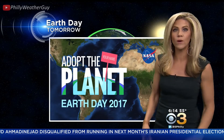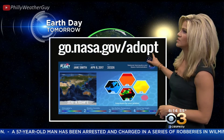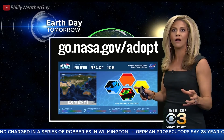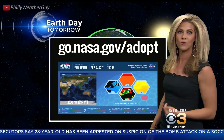Let's talk a little bit about Earth Day though — that's already tomorrow — and there's a really cool program that NASA is running called Adopt the Planet. What you do is head to this website, go.NASA.gov/adopt, and you can actually adopt a 55-mile-wide chunk of the earth for Earth Day. It's totally free, you just go to the website. It's more to raise awareness. Both Matt, our producer, and I did it.